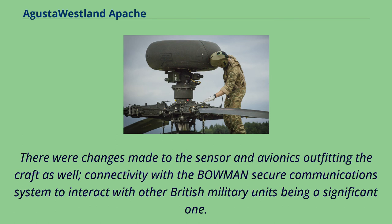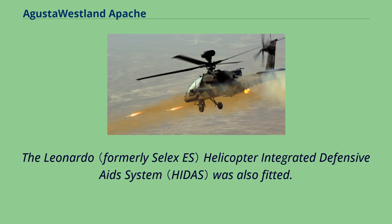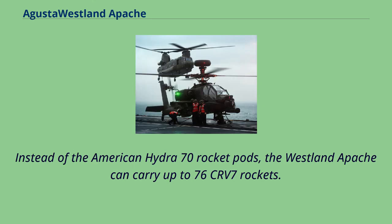There were changes made to the sensor and avionics outfitting the craft as well. Connectivity with the Bowman Secure Communication System to interact with other British military units was a significant one. The Leonardo Helicopter Integrated Defensive Aid System was also fitted. The HIDAS system was retrofitted onto the aircraft in mid-2004 just prior to entering service, along with several redesigned composite bodywork components. Instead of the American Hydra-70 rocket pods, the Westland Apache can carry up to 76 CRV-7 rockets.